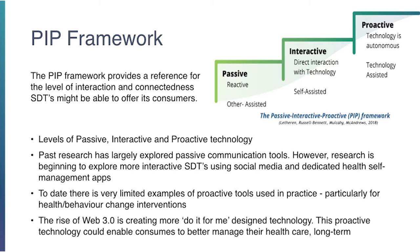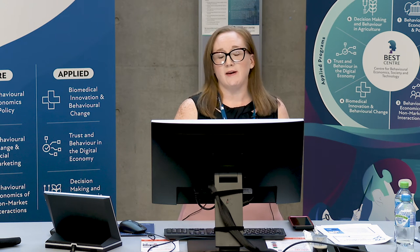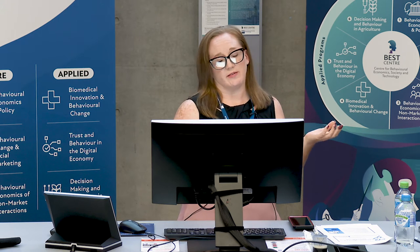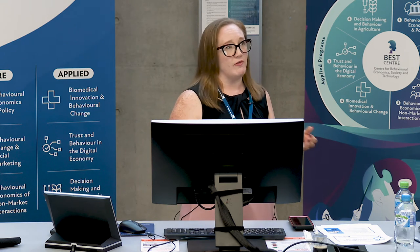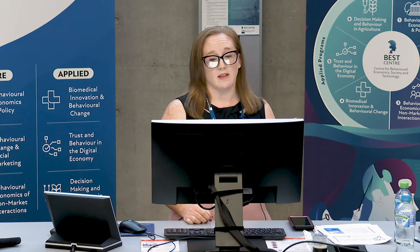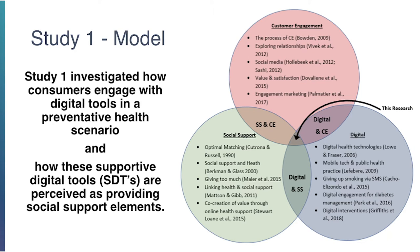The PIP framework talks about technology and the levels of technology we're discussing. There's been a lot of research done in the past on passive technology — one-way directional communication type technology. New studies are now coming out on things like social media and apps designed for specific health conditions, which are more interactive, that two-way conversation between participants using the technology to facilitate communication. I'll get on to proactive in a minute.